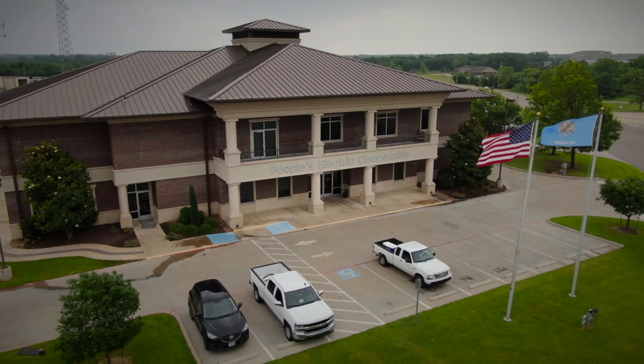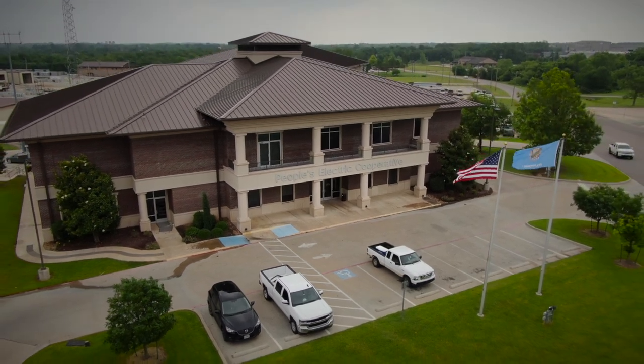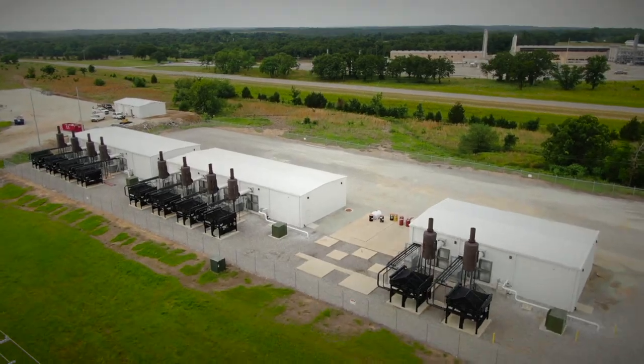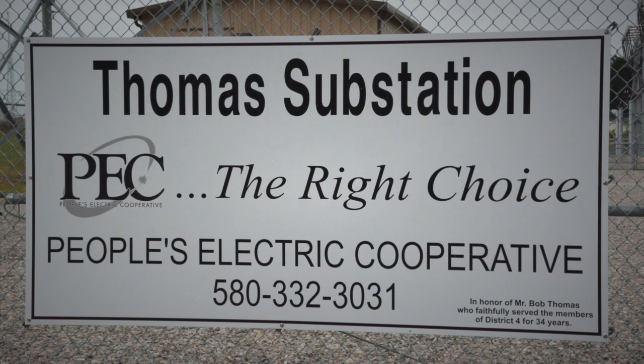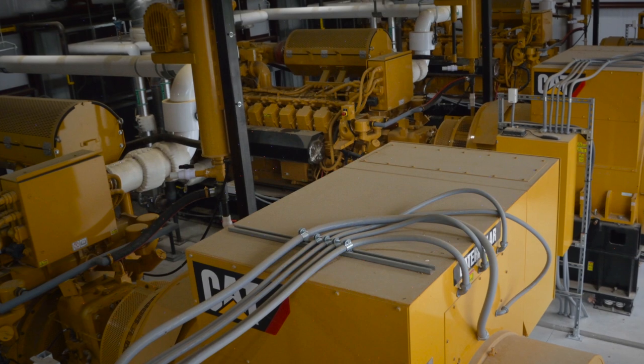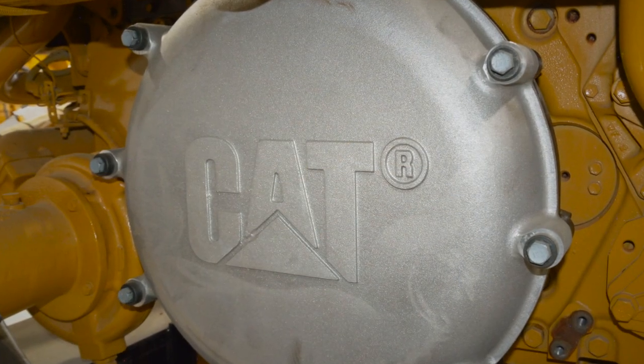Peoples Electric has received inquiries from other rural cooperatives interested in developing their own source of power generation. I've actually had several calls and quite a bit of interest in how we do it, what we did, and how we accomplished it. We did a lot of research and checked into a lot of manufacturers, and in the end chose CAT. It seemed like they did everything right, and we've not been disappointed.